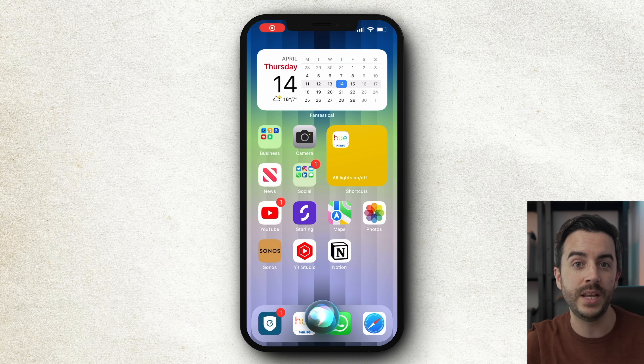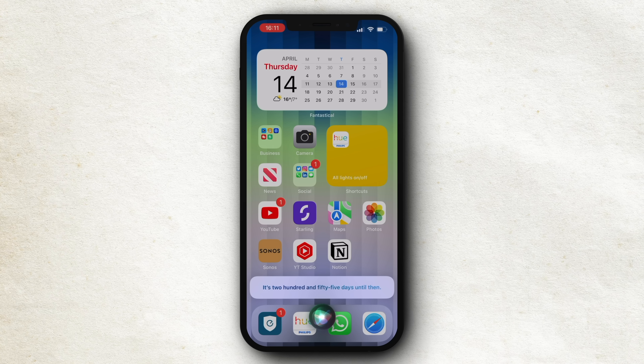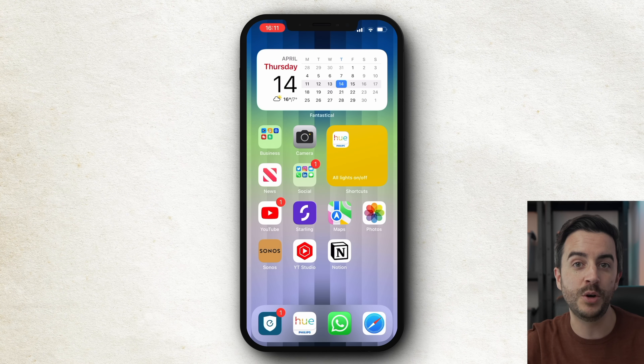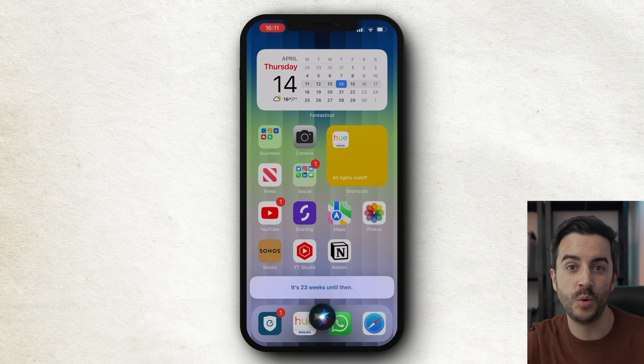You can ask Siri how many days it is until a specific date. For particularly well-known dates like major religious festivals, simply saying the name is usually enough — for example, 'how many days until Christmas' or 'how many days until Chinese New Year'. If you've got a vacation booked, you could ask 'how many weeks until September 23rd', and Siri can help you with your all-important planning.